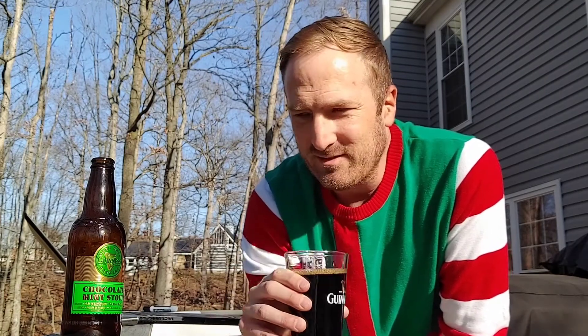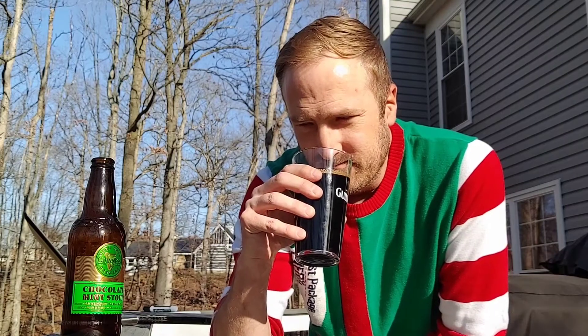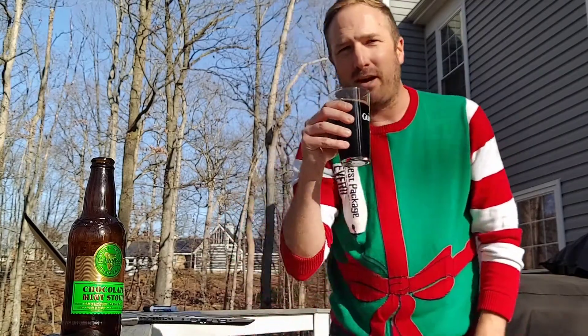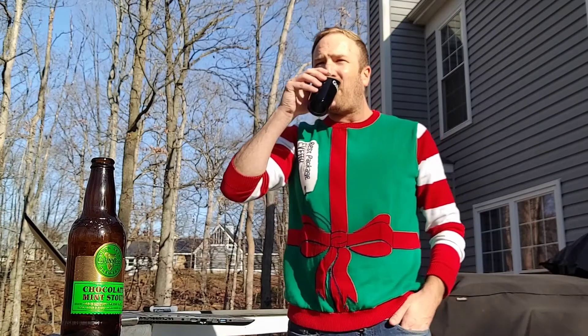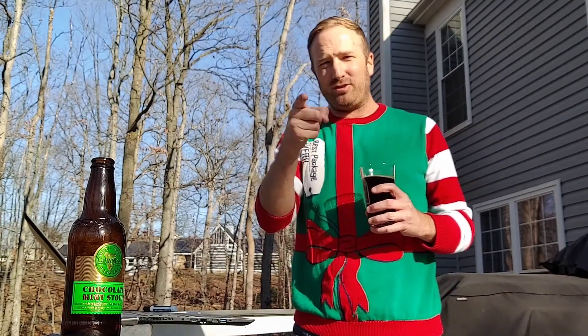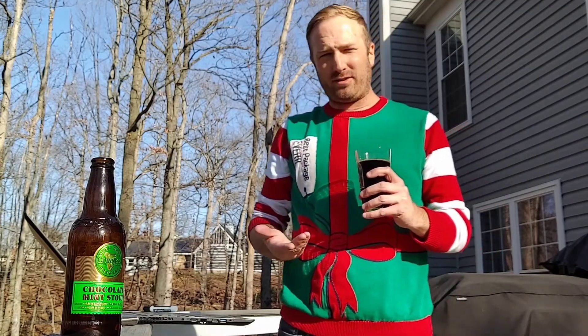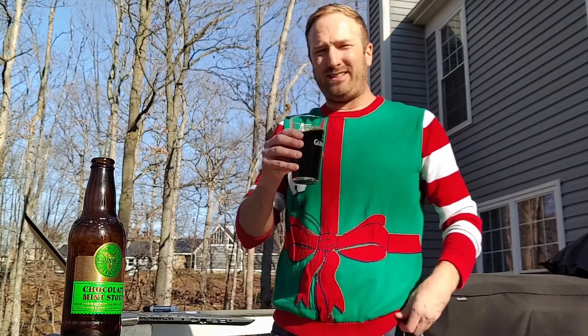You get like almost peppermint patty right off the bat, but it doesn't feel really bold. Feels kind of like a caramel, malty peppermint patty. Merry Christmas. It is drinkable for 10.8%. It feels — I don't want to say thin — but drinkable.